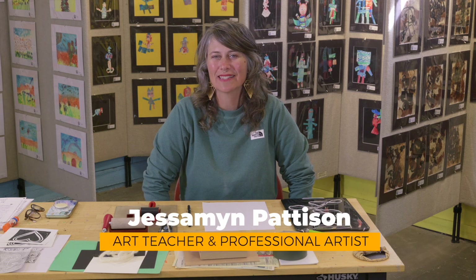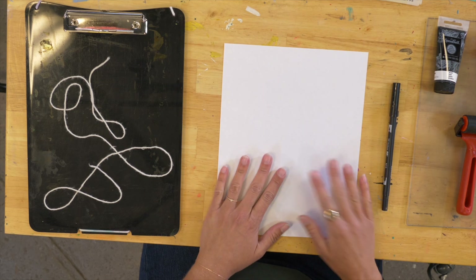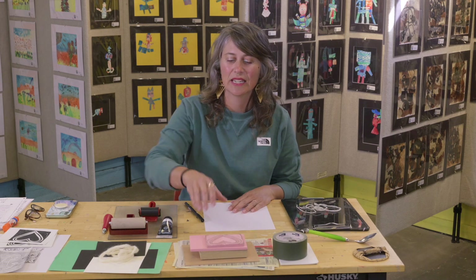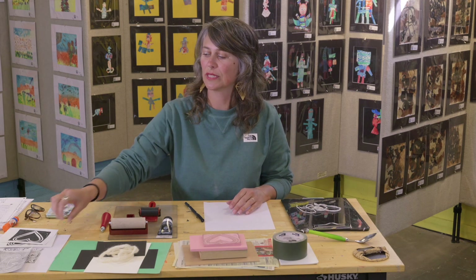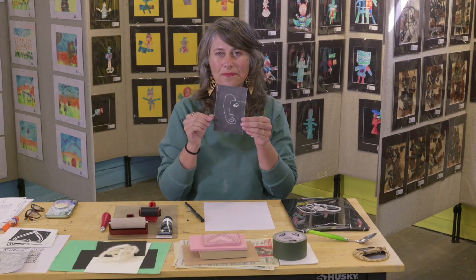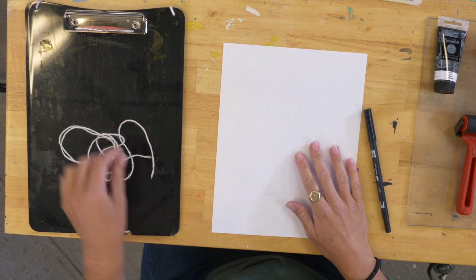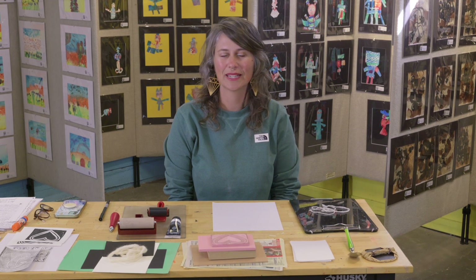Welcome back to Art Makers. I'm Jessamyn Patterson here at Studios on the Park in Paso Robles. Today, we are making a lesson about Henry Matisse and his printmaking techniques. Some of the materials you will need today are paper, a pen, string for the warm-up, and a bunch of other materials for printmaking — blocks and cutting materials. But if you don't have those things, you can also just use a nice piece of styrofoam and a pencil. It doesn't have to be an expensive project. We're going to get started with a line drawing warm-up to get into our art-making brains.